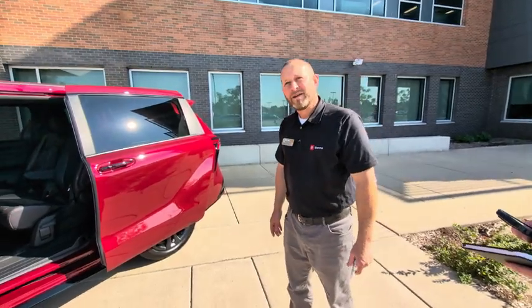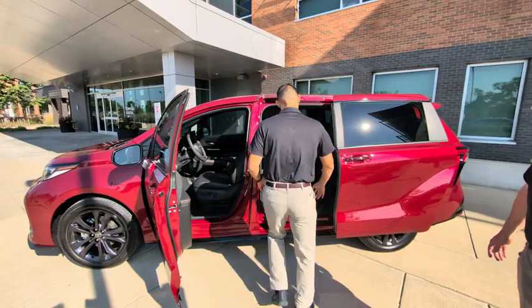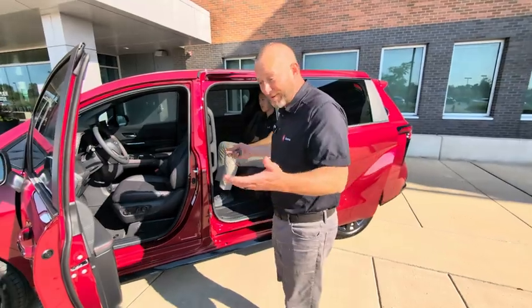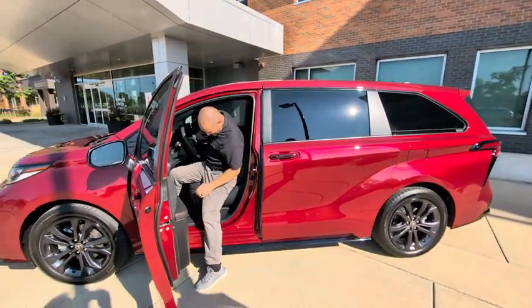So we'll do a quick demo here. Hiro, you want to jump in? Typical scenario — you're leaving the house in the morning with the kids, going to school or something. I'll jump in and turn on the ignition.